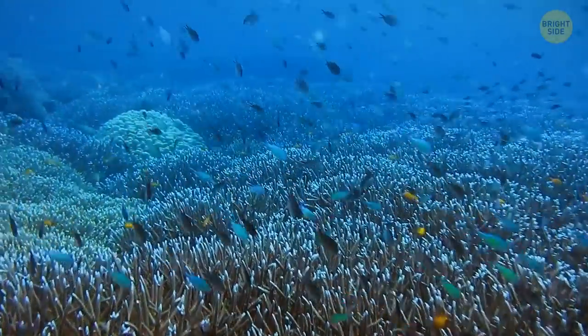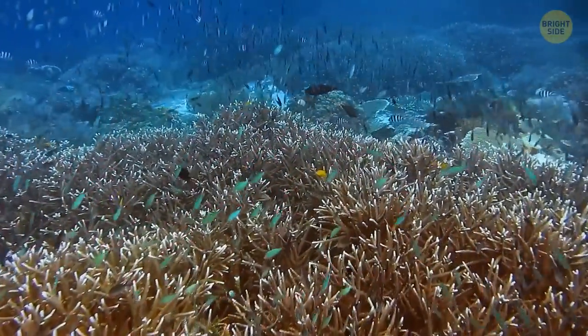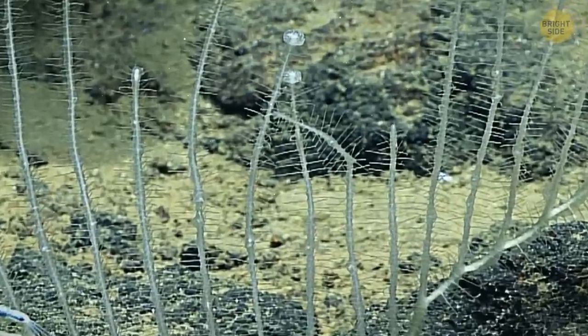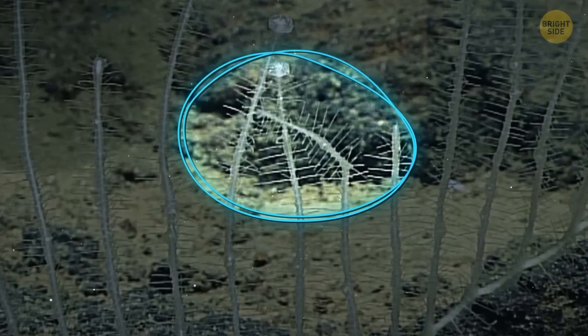Other sponge creatures often feed by pulling bacteria and bits of organic matter from the seawater and filtering them through their bodies. But not the Harp Sponge. Instead, it snatches its future meal with minuscule barbed hooks that cover each of its branches.